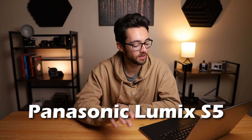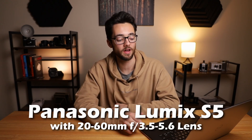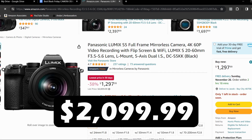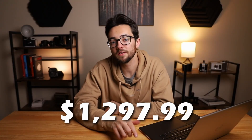And next up is the final deal on the entire list, which is the Panasonic Lumix S5 with the 20-60mm f3.5-5.6 lens. If you're interested in this deal, it's usually priced at $2,099.99, but right now it's priced at $1,297.99, making it 38% off. And this is another deal that's pretty hard to beat.